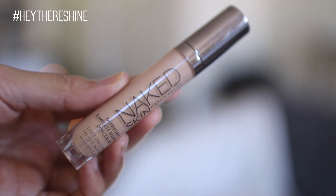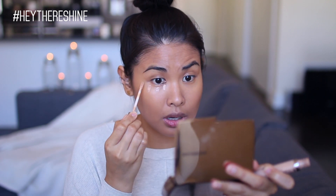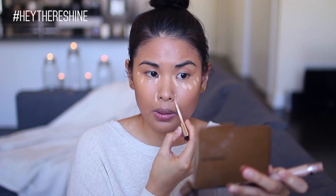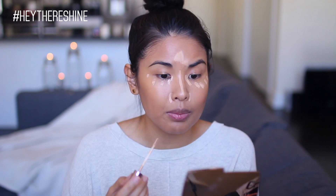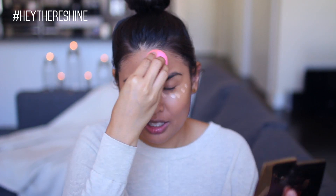For concealer, I'm using the Urban Decay Naked Skin Concealer in the color Medium Neutral. I really just use this to brighten up my under eyes and do a little bit extra in terms of concealing right around my nose. Just a few dots focusing around my nose, down the bridge of my nose, and then I always have some dark spots right between my eyebrows. Since I did a light base, I just wanted a little more coverage where I need it and to brighten the under eyes, but nothing too intense.